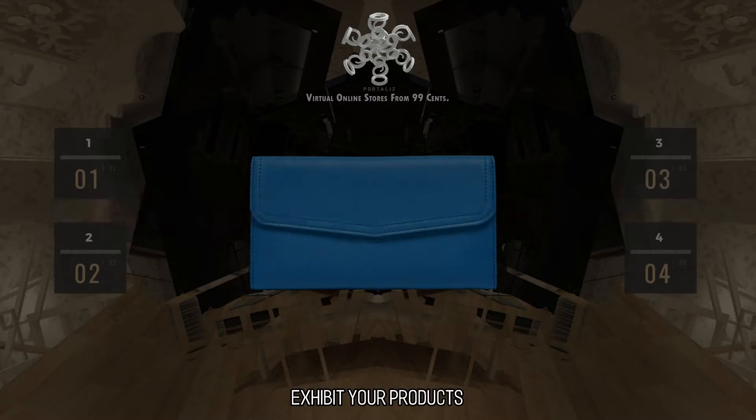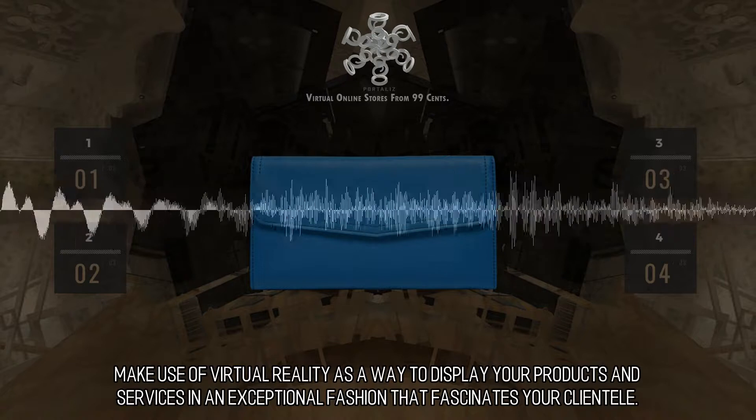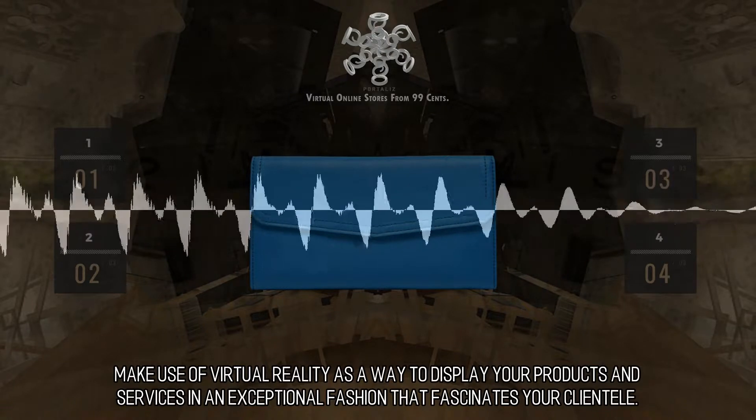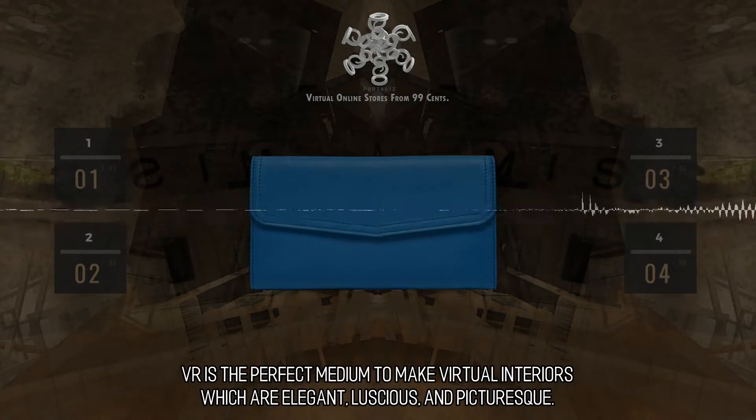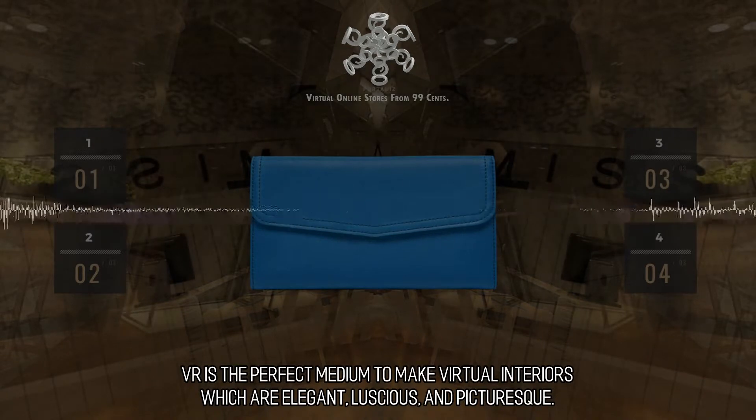Exhibit your products. Make use of virtual reality as a way to display your products and services in an exceptional fashion that fascinates your clientele. VR is the perfect medium to make virtual interiors which are elegant, luscious, and picturesque.